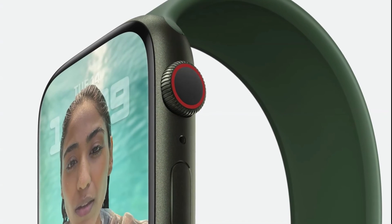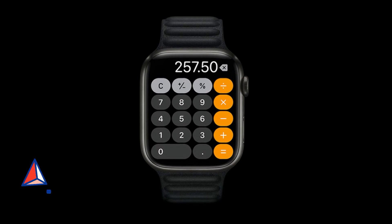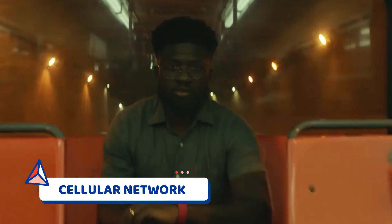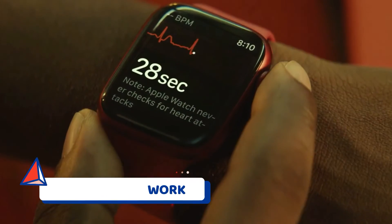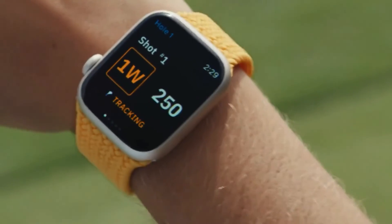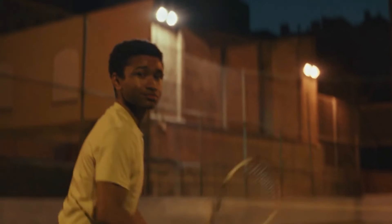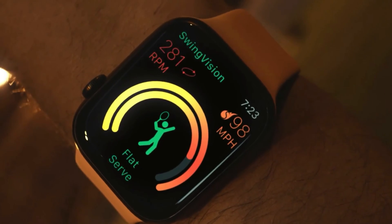And of course, what is a smartwatch without the ability to call or text people? The Apple Watch Series 7 allows you to communicate with others via a cellular network — you don't even need to bring your phone anymore. Overall, the Apple Watch Series 7 offers innovative features, making it worthy of the best spot on this list. If you're an Apple user, maybe the Apple Watch Series 7 is perfect for you.